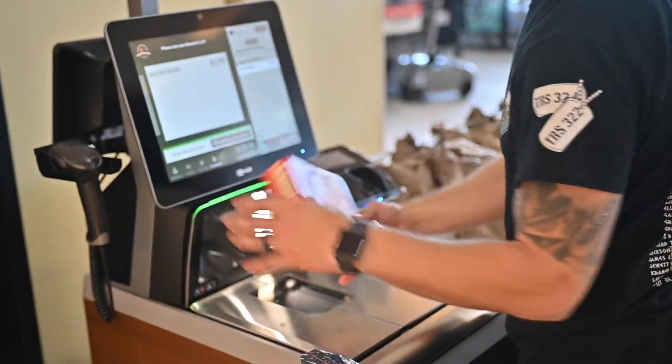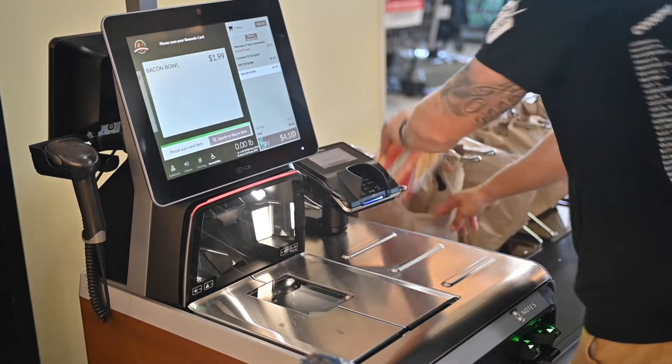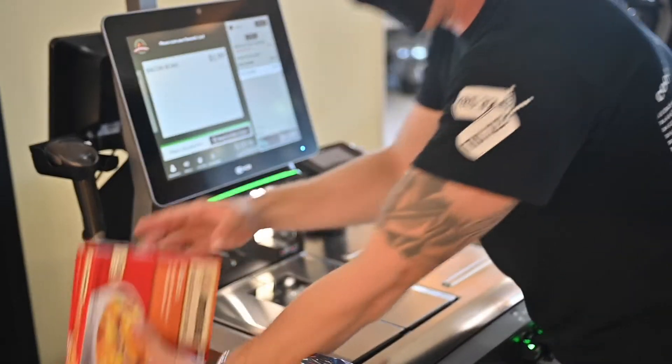Here at the in-lane registers we also got an upgrade on those as well. Those are more user friendly — the pin pads make a little bit more sense than they did before, and it's a lot easier for even the customers to navigate and use.